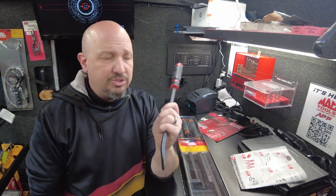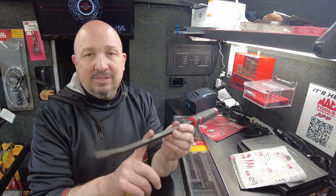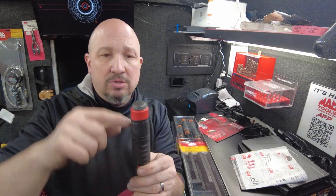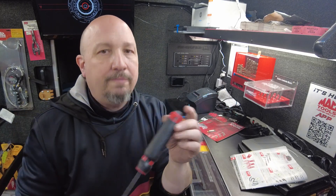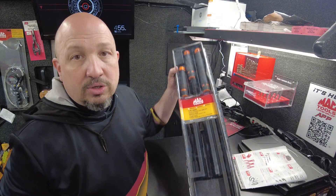Next up are the pry bars: strikeable end, comfort grip, available in three colors — red, orange, green. They are hardened and tempered and strikeable with a cap that still goes all the way through. You're getting them for $99.99 — $85 savings, almost 50% off. Great deal.